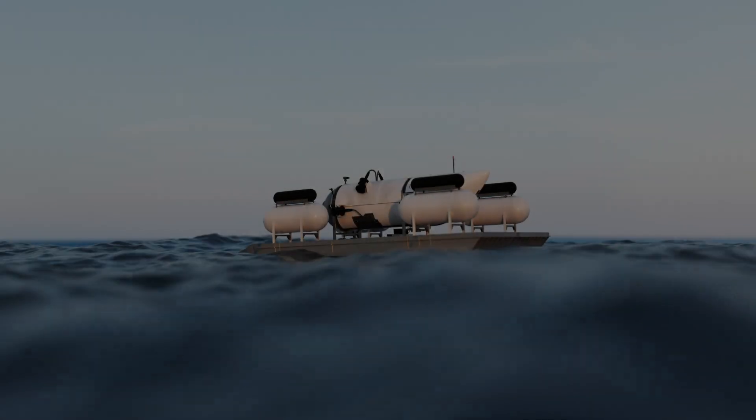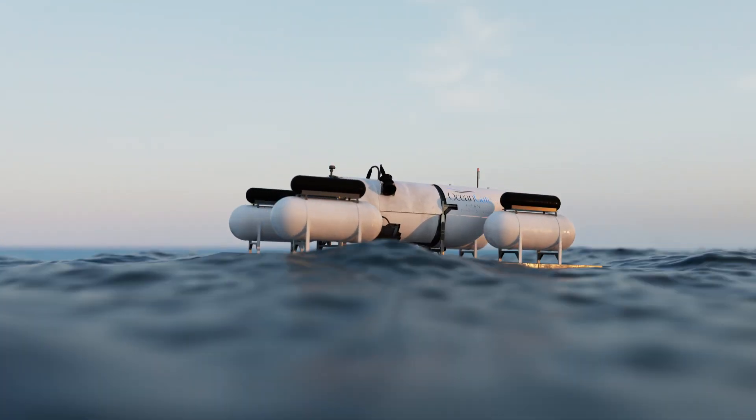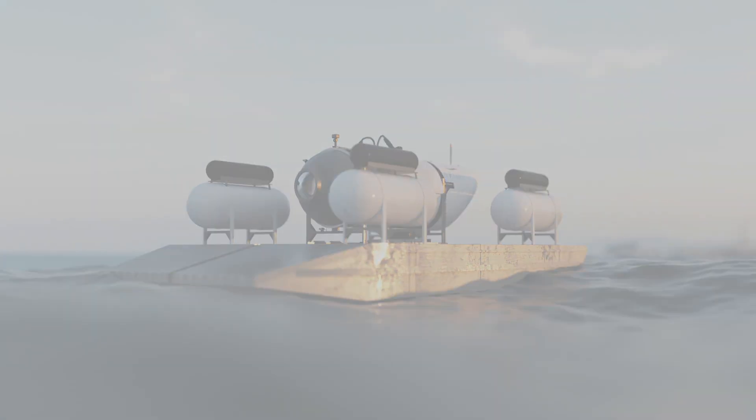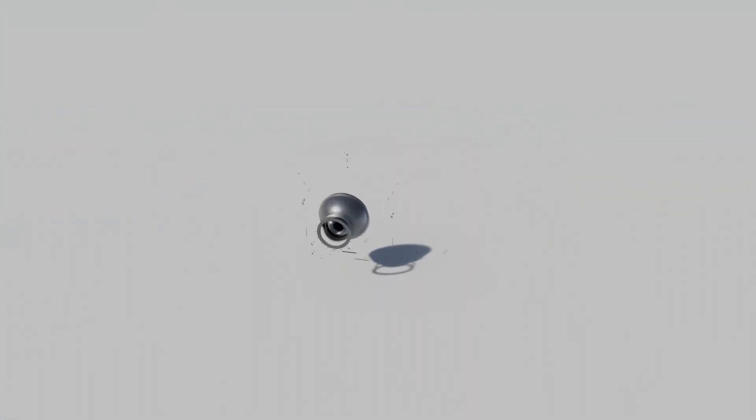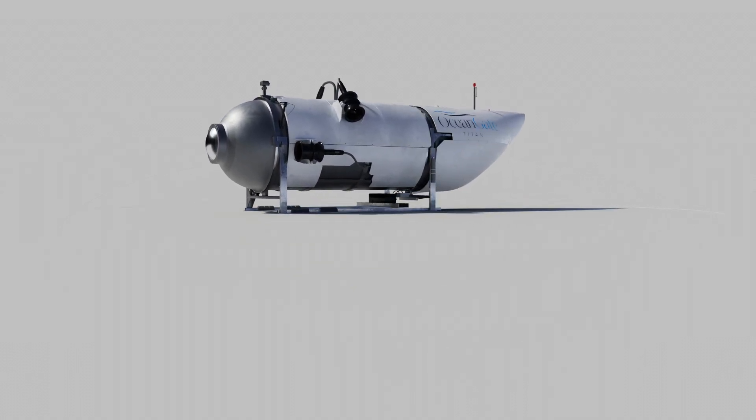Hey, what's up guys? Today we're diving deep into the controversial and tragic story of the Ocean Gate Titan Submersible. In this video, I'll break down the design of the Titan, its specs, and uncover what led to its catastrophic implosion.